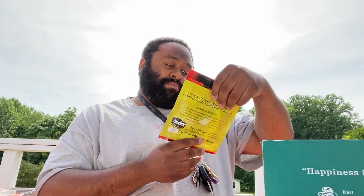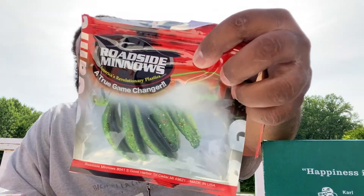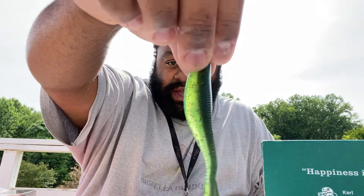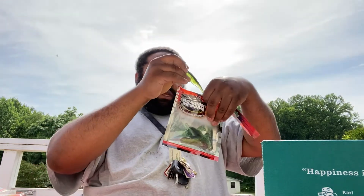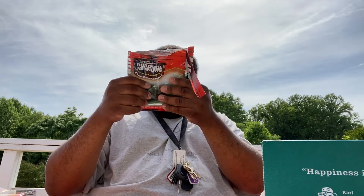Next we got some roadside minnows — I'm going to open this up so we can get a better view. Don't worry, winner, you're going to get everything, I just want to show what we got going on inside. Look at the flakes — it's got some blue, some orange, and maybe some silver flakes in there. Pretty cool color.